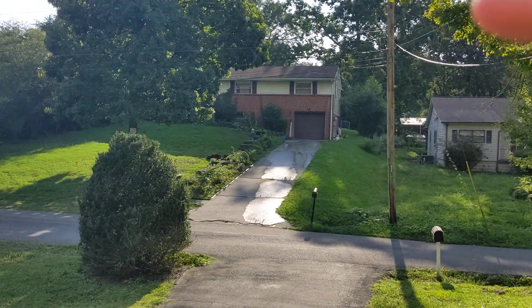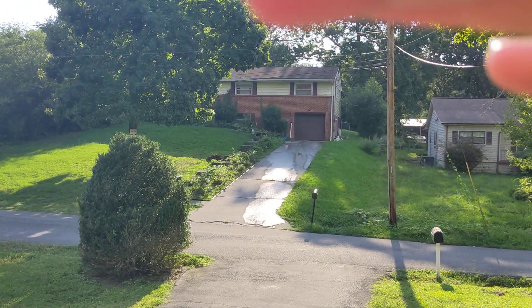That house right there is the one that sold — you can't see it with the sun. That one just sold for $1.99.